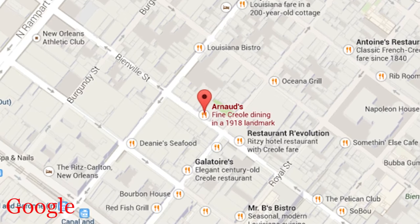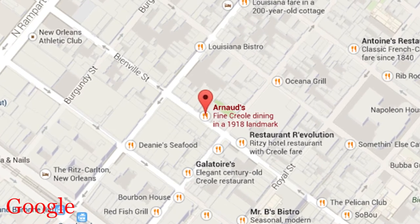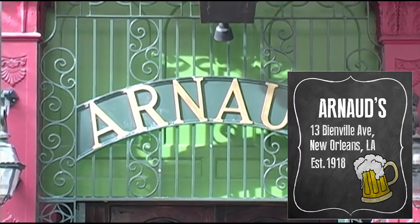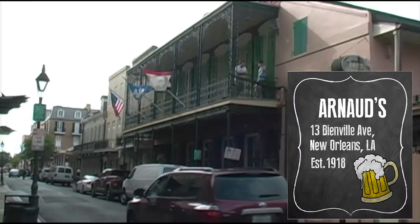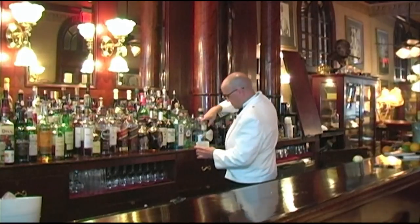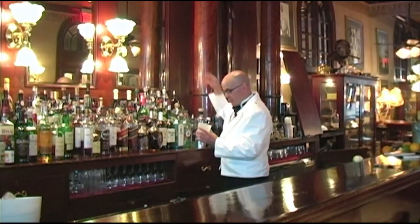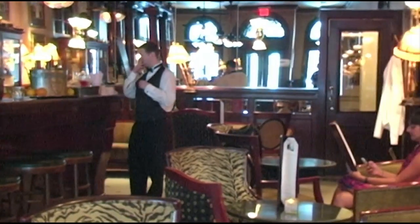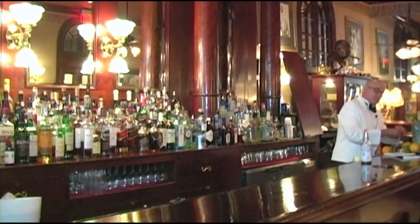Finally, our last stop takes us once again to the French Quarter. On Bienville Street right off of Bourbon Street is Arnott's. Known as a restaurant, this place has great bar history. Founded in 1918 by a colorful wine merchant, Arnott's quickly became known as a place to go during Prohibition. It now hosts one of the most elegant bars in the city, the French 75 bar, where their mixologists make some of the best Sazeracs in the city.